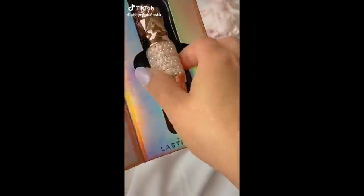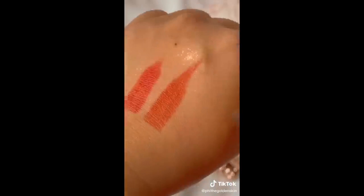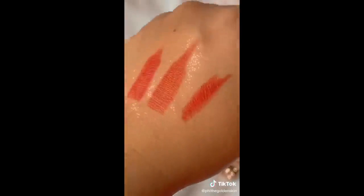I got this on Amazon — the packaging is so gorgeous and fancy. There are three different colors in one, what a good deal. Follow for more beauty tips and beauty finds.